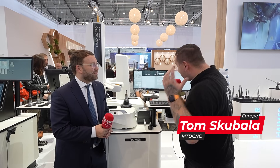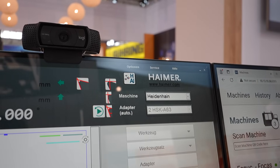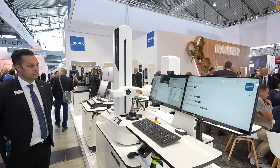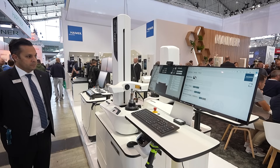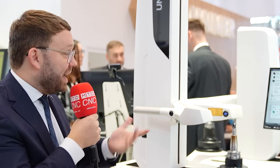We're here on the Heimer booth at AMB to talk about a real-world revolution. Andreas, what are we looking at today? Tom, I'm so excited to show this to you because for the first time in history ever in the pre-setting field, measuring field, tool room, we have real artificial intelligence enhanced software and database that will actually have the pre-setting machine autonomously — not automated, autonomously — identify the cutting tool, teach itself, and automate the process.